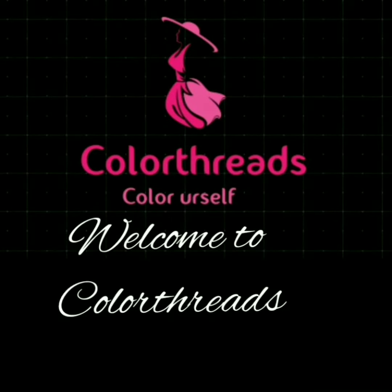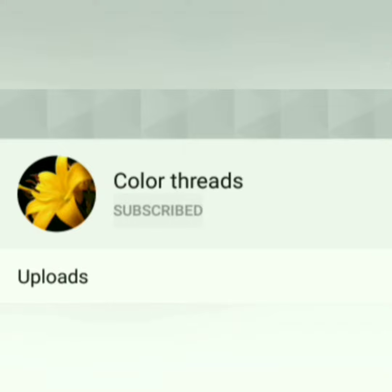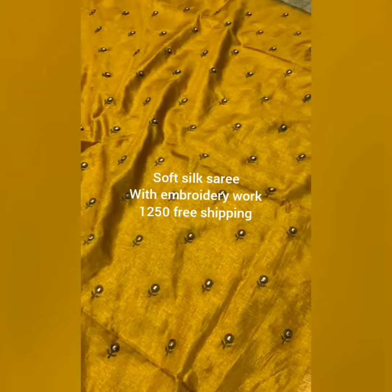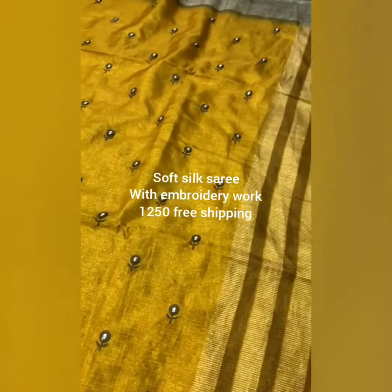Welcome, hi friends! Welcome to Color Threads. If you are watching our channel for the first time, please subscribe to get the latest updates of Color Threads — click the bell icon. Today we are seeing a soft silk saree with embroidery design.